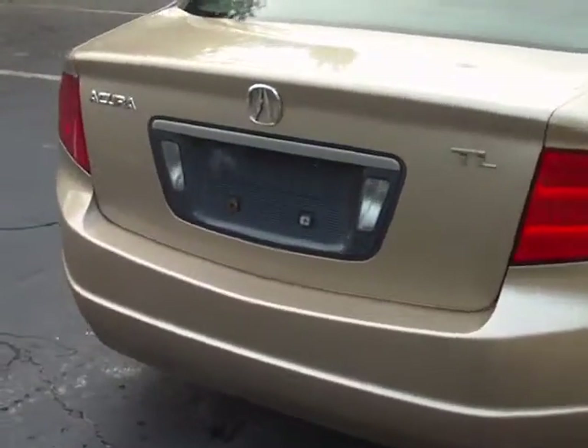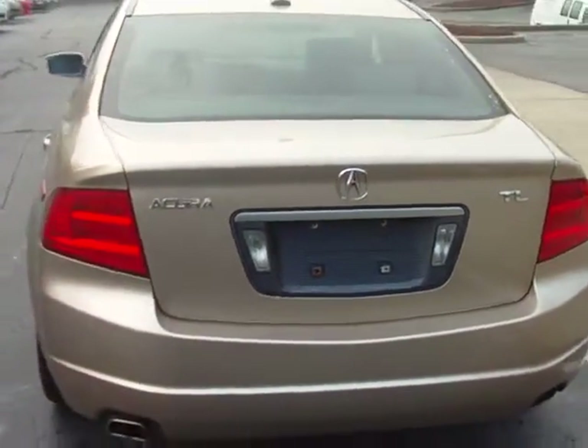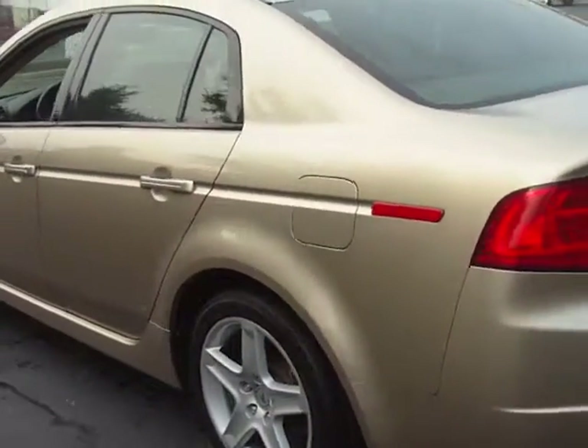It's here at McDaniels Acura on Two Notch Road in Columbia, South Carolina. Give us a call today at 803-786-6400. Ask for Terry of the Internet Sales Group.